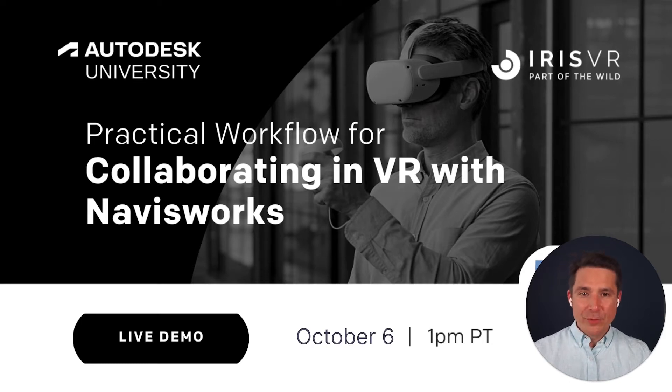We know doing things virtually can sometimes feel just a little less personal, but I think you're going to find that these next few minutes are uniquely engaging in a way that you probably haven't seen on a live stream before.